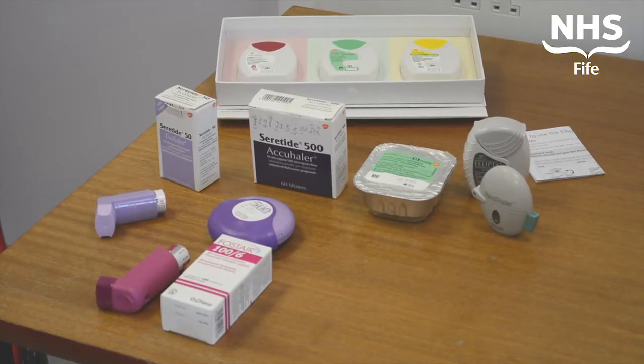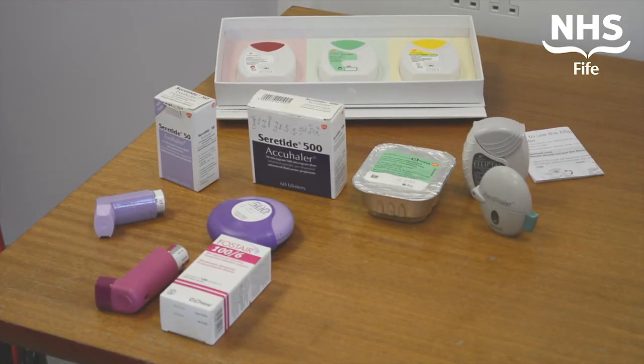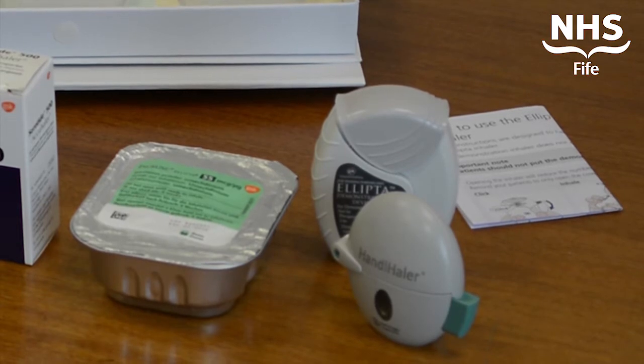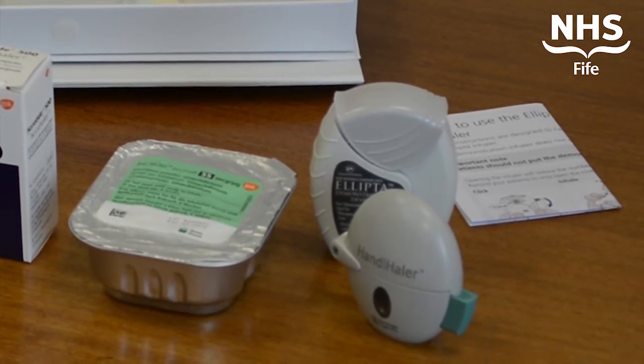When I was starting off as a chest physician, there was only one inhaler that came in two colours. Now there's almost a confusing amount of new drugs, combinations of new drugs and old drugs and new inhalers. These are at least as good as the old ones. In many respects they're better, they're safer, the effects last longer and the devices are even easier to use.